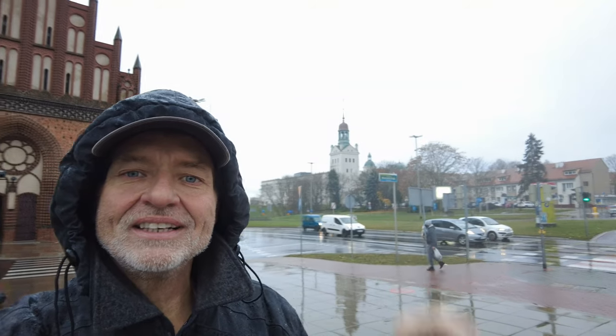Hey everybody, this is Eric Clark's Travel Videos and I'm still in Szczecin, Poland. It's still raining and snowing and getting colder by the minute, but I wanted to go inside this church. It's right next to the castle — see the castle right there? I bet it's a pretty old church and probably used way back then. Let's go inside and take a peek, shall we?